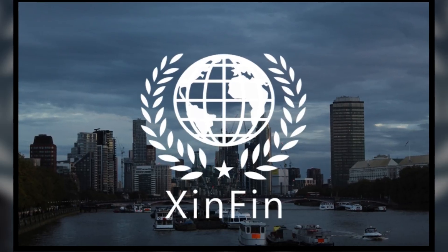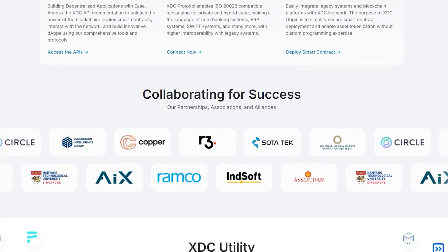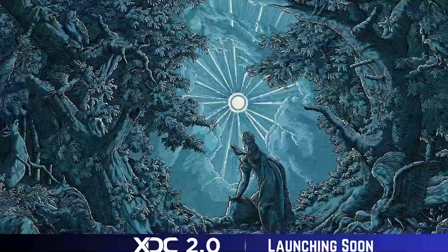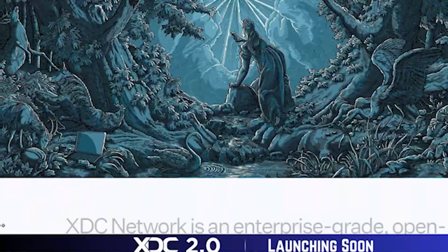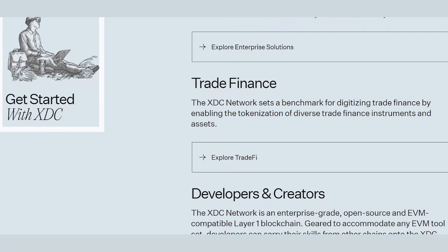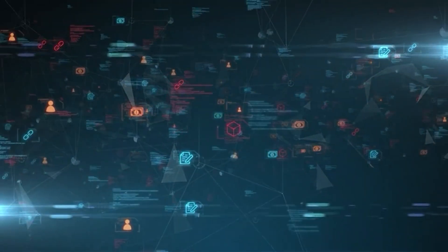In 2021, Zinfin established the XDC Foundation to help grow the network further, support developers, and encourage adoption across various industries. At its core, XDC Network is a hybrid blockchain platform that combines the best of both public and private blockchains. This unique blend enables businesses to enjoy the benefits of blockchain's transparency while maintaining the privacy required for certain transactions.